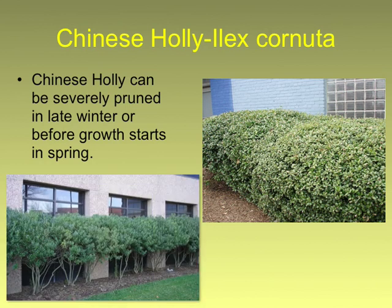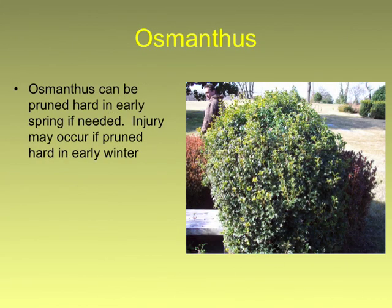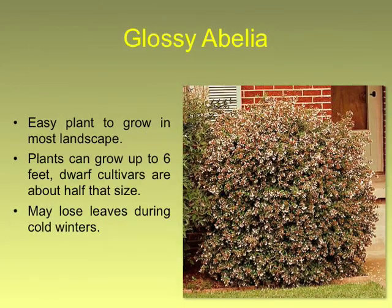Chinese hollies are good candidates — that includes Burford's. Osmanthus, like the Goshiki — this is Gulf Tide — also good candidates. Take them down. Abelia is a plant that flowers on new wood; if they're getting too large, take them down. They'll grow back and they'll be covered with flowers.